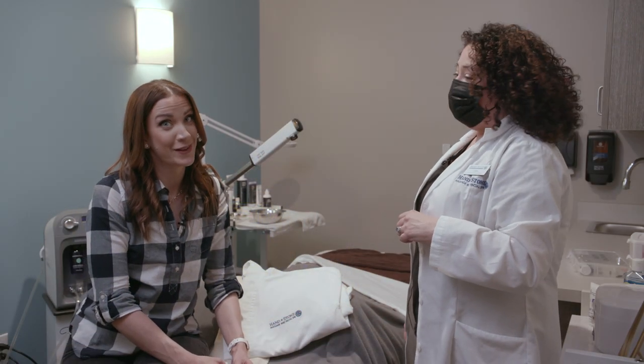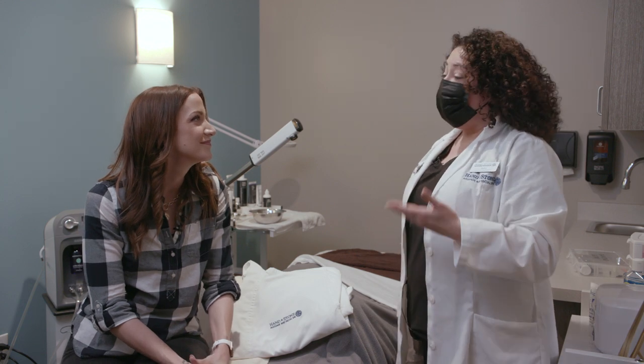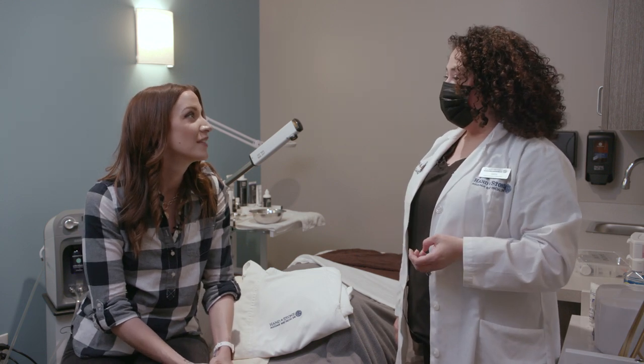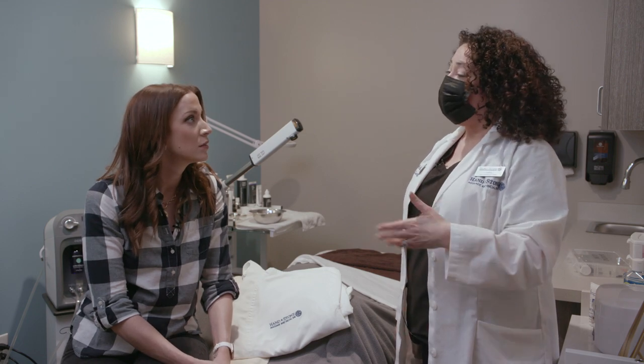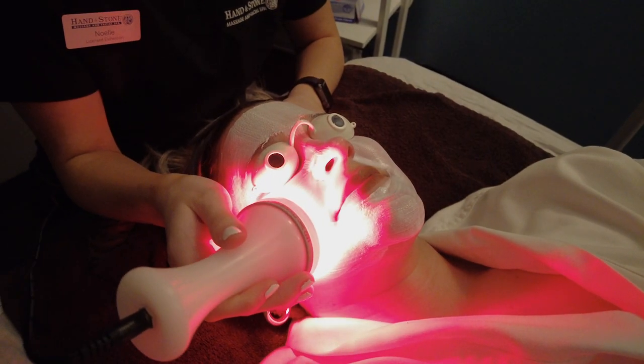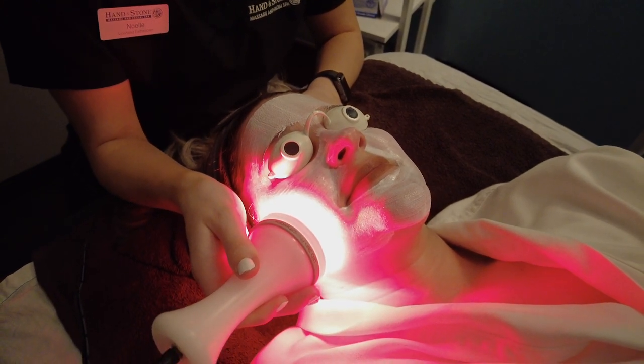That's even better because I've got to be on TV tomorrow. So tell me about what Carly's going to have done. She's going to have a collagen facial with the red LED. With the red LED, it's like a healing LED — it's anti-aging, so it works from the inside out. We do recommend a series of six to really see results. This sounds incredible!